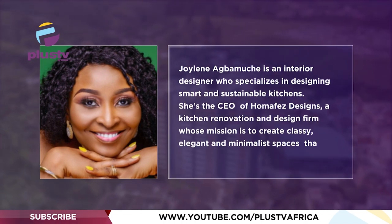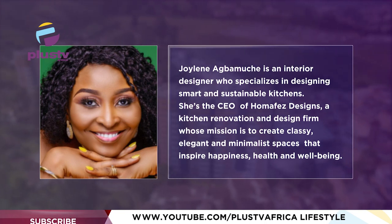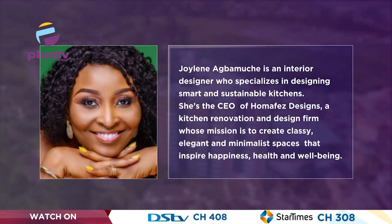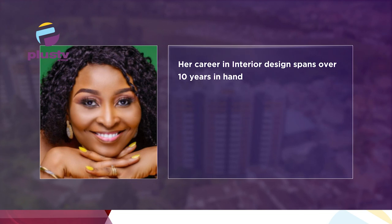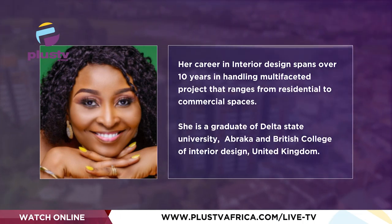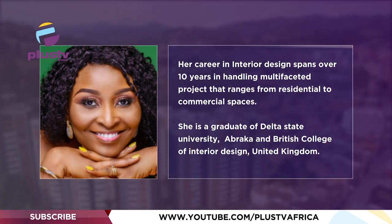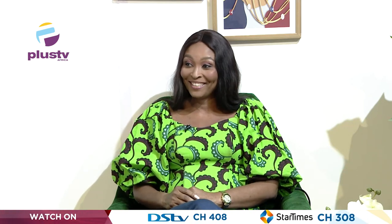To discuss this topic is Joylyn Agbamuchi. She's the CEO of Home Affairs Designs and a graduate of the British College of Interior Design in the United Kingdom. She specializes in designing smart and sustainable kitchens that inspire happiness, health and well-being, and has over 10 years of experience. The host notes she's only ever heard the name "Joy" — Joylyn explains they mean the same thing, but hers is unique.